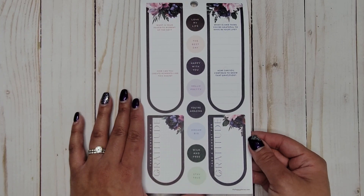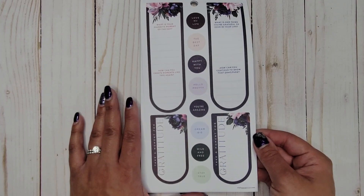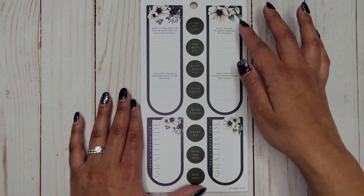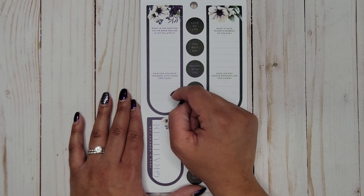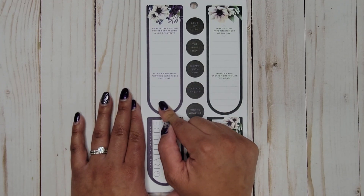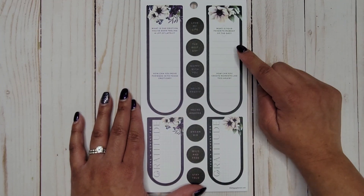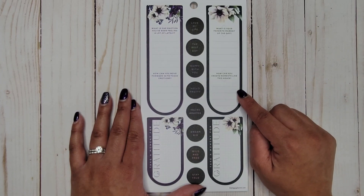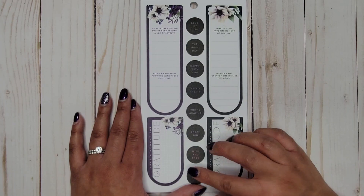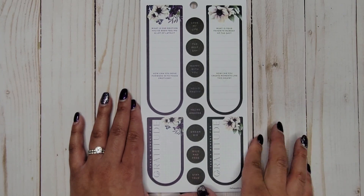Then we have 'Love my life,' 'The best day,' 'Happy with you,' 'Hello pretty,' 'You're amazing,' 'Dream big,' 'Wild and free,' and 'Stay true.' Then we get some more different prompts: 'What is one emotion you've been feeling a lot of lately and how can you move forward with these emotions?' and 'What is your favorite moment of the day — how can you create moments like this again?' and 'Take a moment for gratitude.'